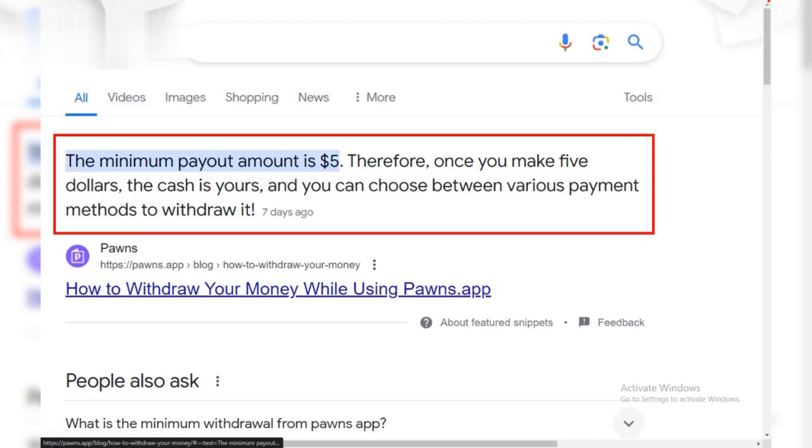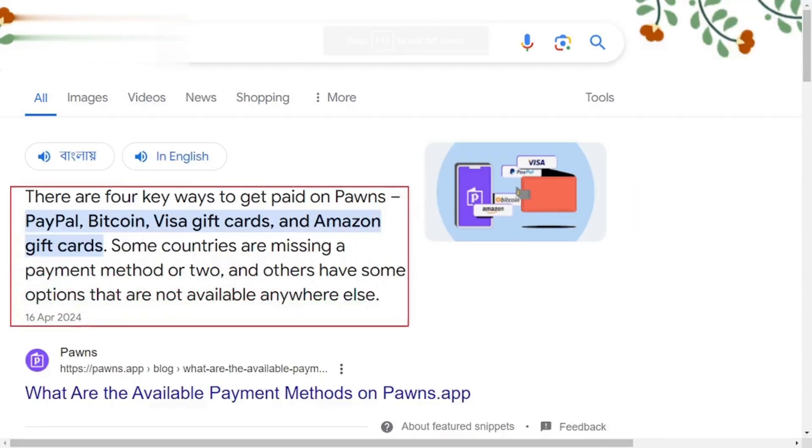Step 5: Cash out easily. Once you reach the minimum withdrawal amount, you can easily cash out your earnings through various methods offered by Pawns.